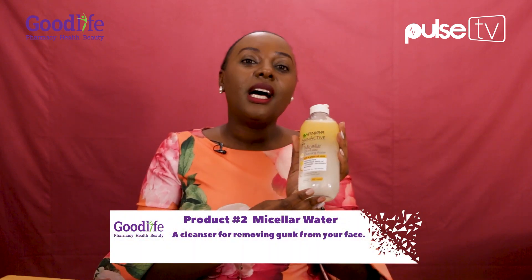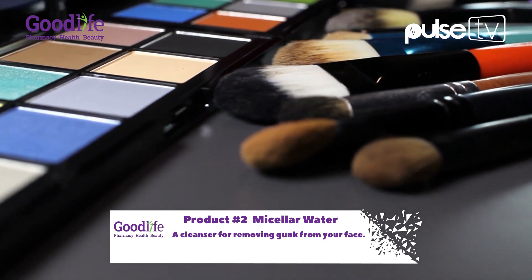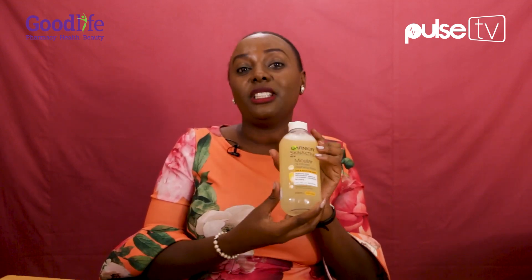This is micellar water. I know a little bit about it — I know it's used for your face. Kutoa makeup. Yes, it's used to take down makeup at the end of the day. It's actually a makeup remover which is oil-infused, because nowadays makeup is water-resistant, so we need the oil to remove the gunk. Just shake it, pour a bit on a cotton wool and wipe your face. You don't even have to rinse your face with micellar water.